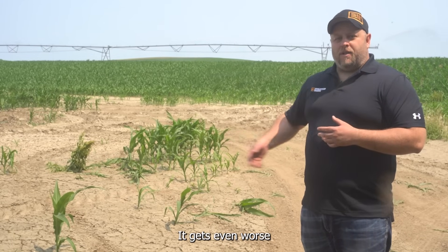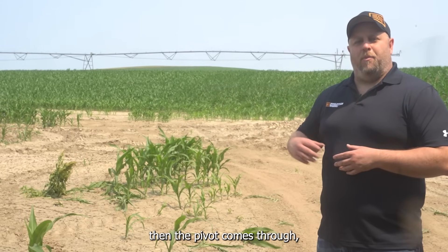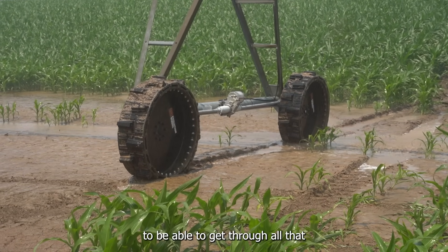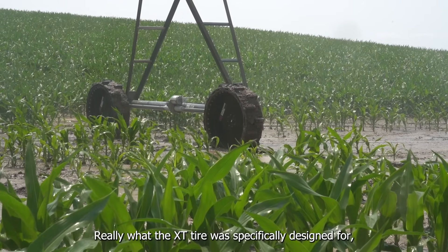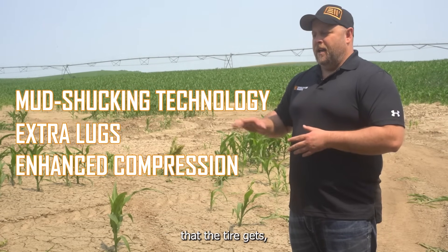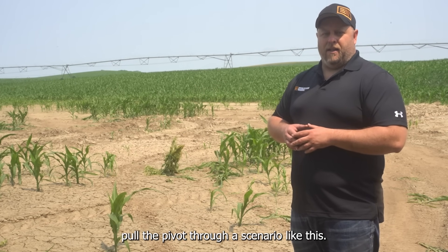It gets even worse in a season where you've got a lot of rain. This is already wet, then the pivot comes through, puts on an inch of water, makes it even worse, which is really challenging for the tire to get through all that and then get through the other side and climb the other hill. Really what the XT tire was specifically designed for — with the mud-shucking technology, the extra lugs, and all the compression the tire gets — it's really going to help that tire pull the pivot through a scenario like this.